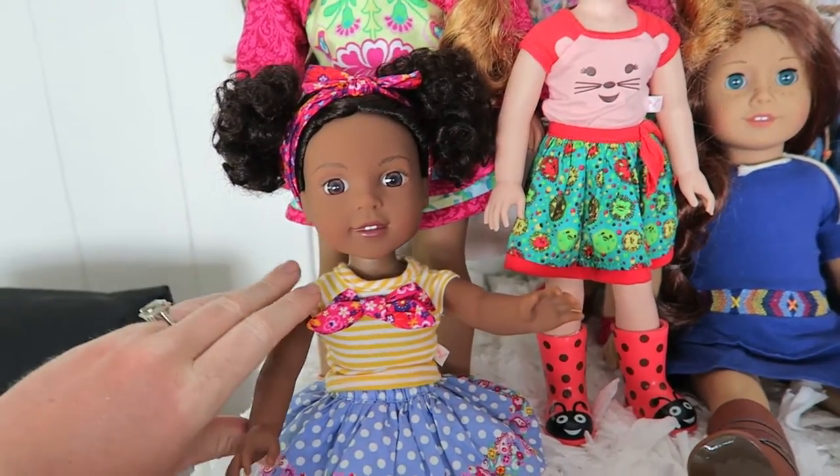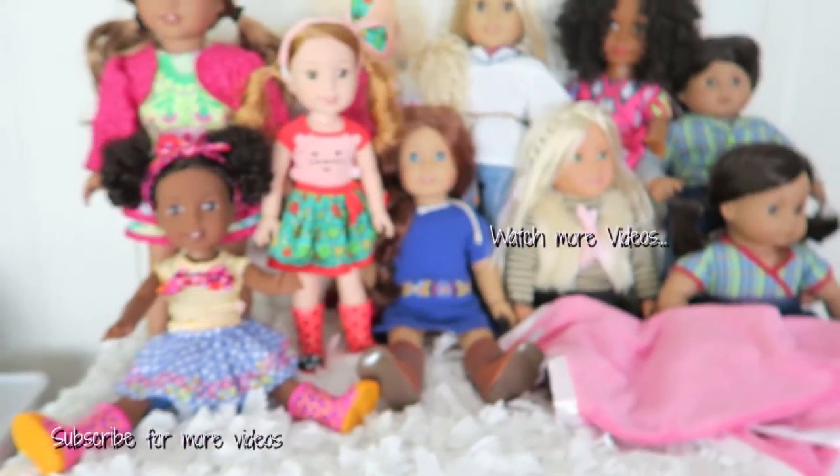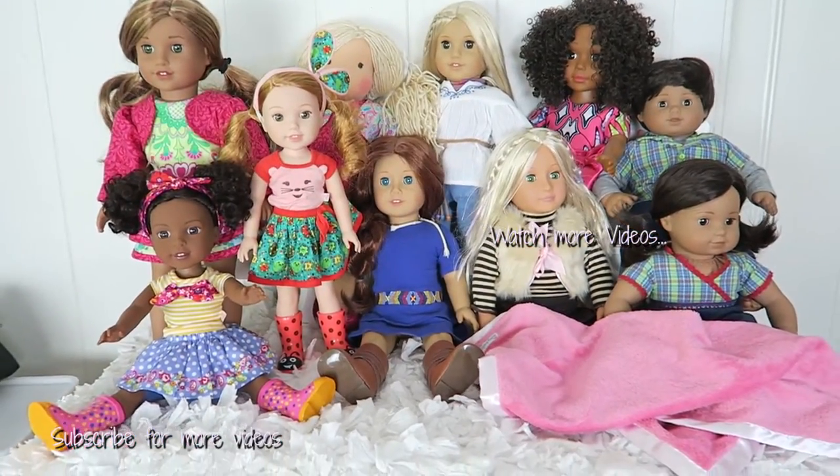I'm so happy to have her here now. Which Welly Wisher dolls do you have? Let me know in the comments down below. Thank you so much for watching — I hope I see you in the next video. Bye!